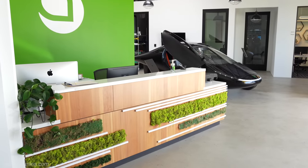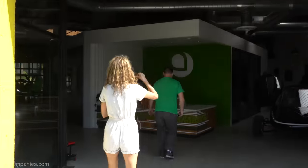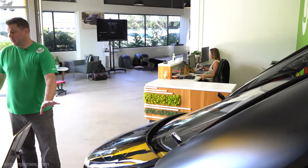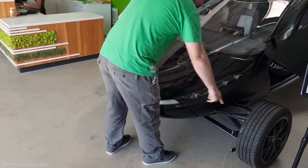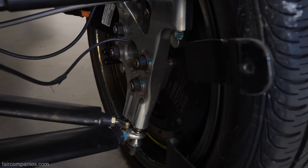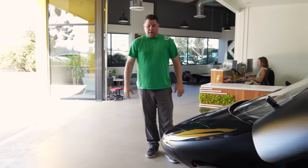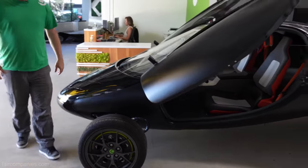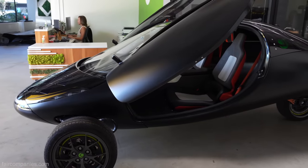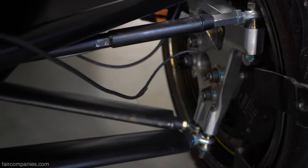This is our design and production studio where we're working on design issues and things that will have to happen to get us into production. The interesting thing about the Aptera is we don't have a central motor with a transaxle and drive shafts — we have motors in the wheels. That green ring inside is the electric motor that is part of the wheel. We move the mass of the motor out to the wheel, get much better efficiency, better regenerative braking, and it's a lot simpler. In a typical drivetrain like a Tesla, you can lose 15% of your power just going through all the gears to get to the wheel.